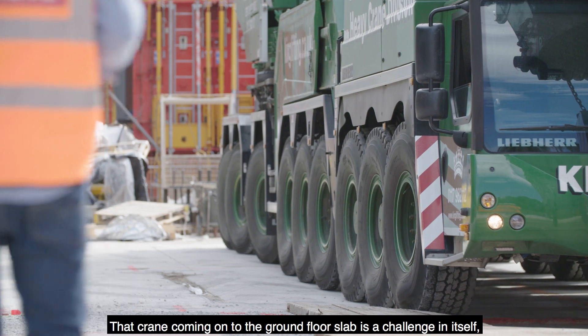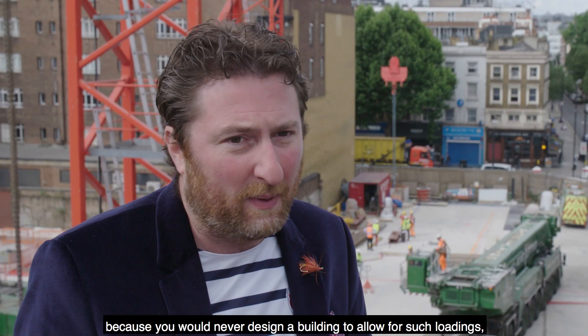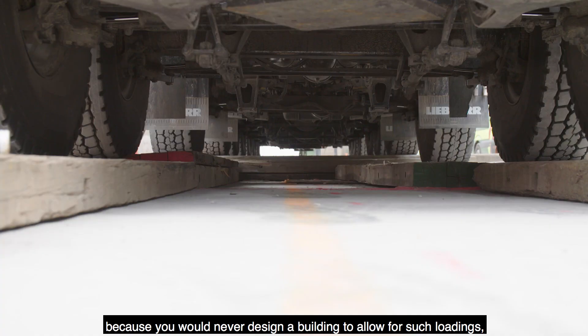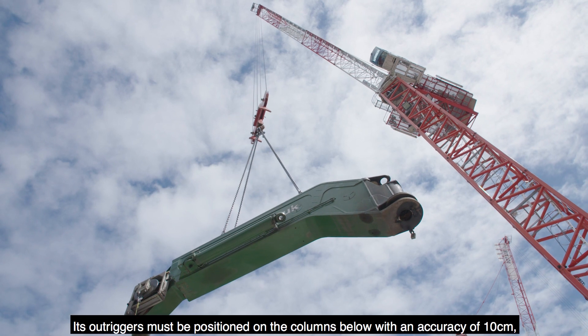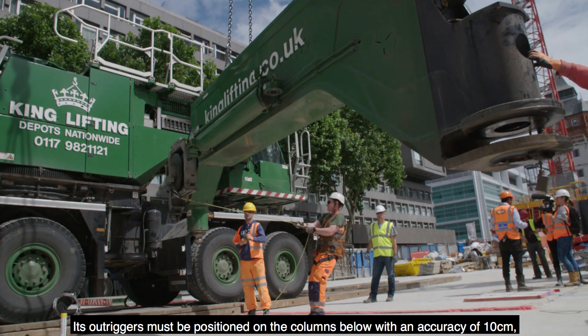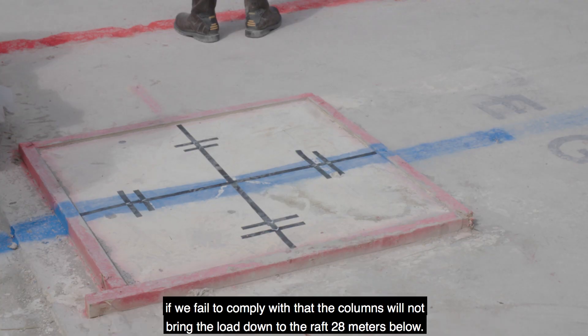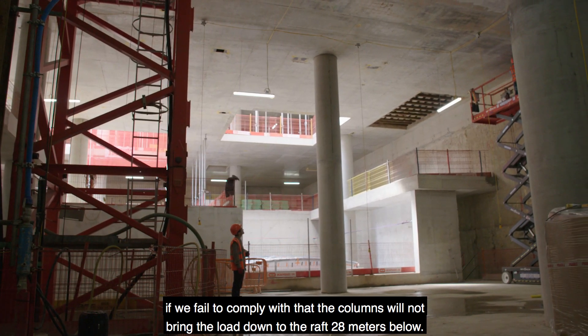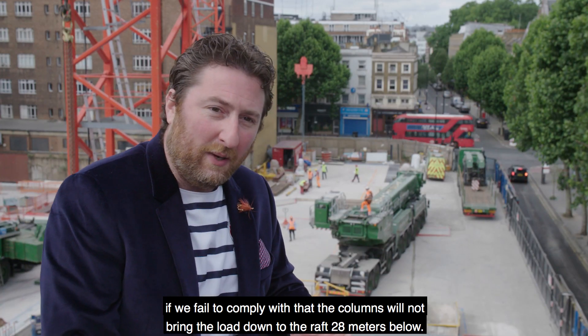That crane coming onto the ground floor slab is a challenge in itself, because you would never design a building to allow for such loadings, so we've had to do a lot of work designing it to make it work. The crane outriggers must be positioned on the columns below with an accuracy of 10 centimeters. If we fail to comply with that, the columns will not bring the loads down to the raft 28 meters below.